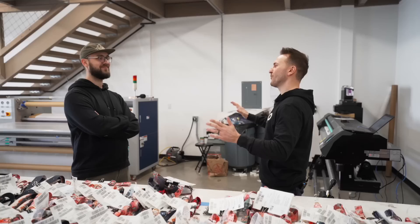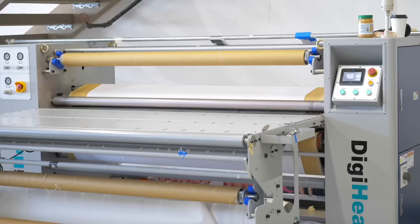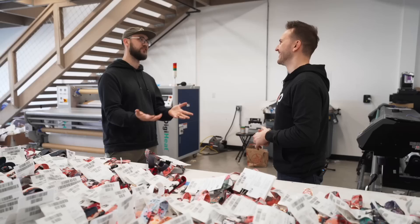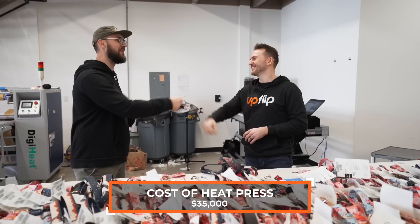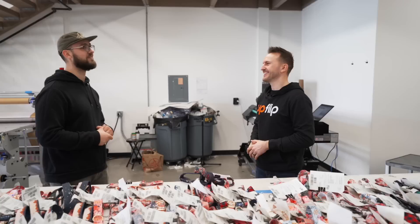That heat press is the most expensive thing in our shop — it cost me $30,000 to $35,000. I bought it with cash from the money we made in our first full year. Right before the year was over, we bought the machine and got it set up.